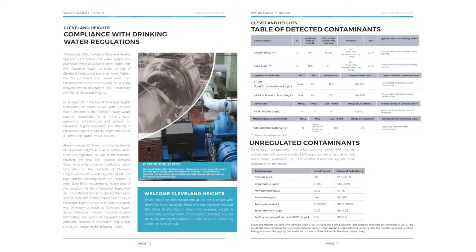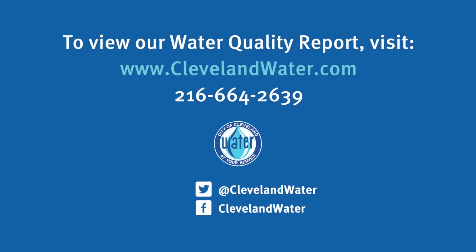We welcome Cleveland Heights residents to the Cleveland Water System this year, and this year's report is unique in that we are providing their 2016 monitoring results. And as always, the Water Quality Report is available on our website at clevelandwater.com. If you have any questions about the Water Quality Report or about water quality in general, please feel free to call the Cleveland Water Quality Hotline at 216-664-2639.